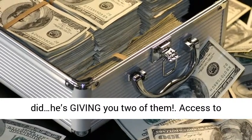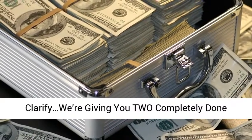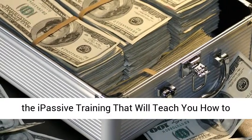Access to our VIP private Facebook group. So just to clarify, we're giving you two completely done for you Passive cash machines for free, along with the Passive training that will teach you how to make your own.